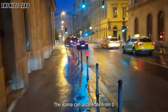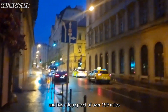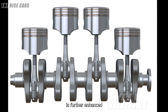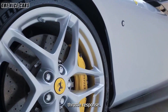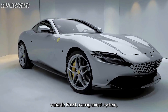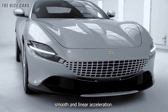The Roma can accelerate from 0 to 62 mph in just 3.4 seconds and has a top speed of over 199 mph. The engine's responsiveness is further enhanced by a flat-plane crankshaft, allowing for higher revs and a more aggressive throttle response. The Roma also features Ferrari's variable boost management system, which optimizes torque delivery across the rev range, ensuring smooth and linear acceleration.